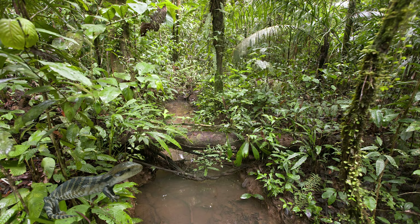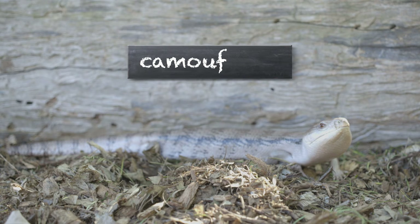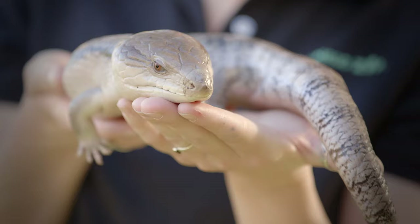Blue-tongue skinks come from Australia and New Guinea. They live in rainforests, grasslands, and even deserts. His brown and tan body would really help him blend in — but that tongue? That part of the blue-tongue skink isn't supposed to blend in.